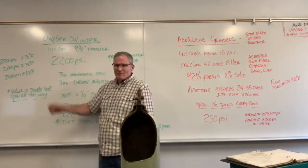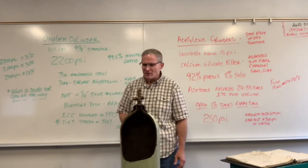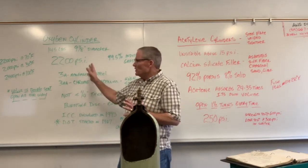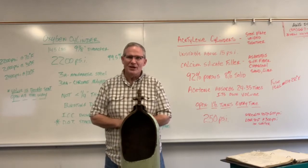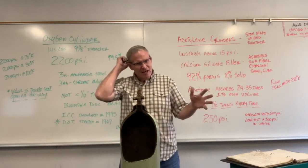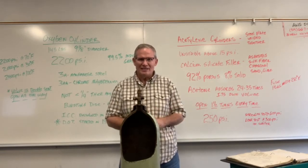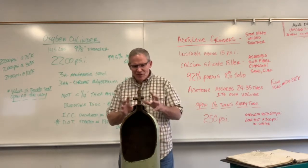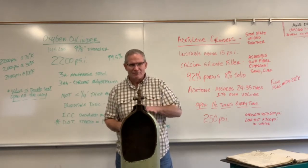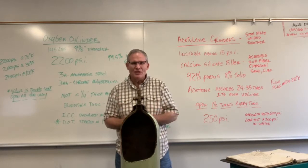It weighs about 145 pounds, so they're not light to move around. One key thing to know is that it's filled at 2200 psi — that's a tremendous amount of pressure. I've been on lines running at just 100 psi and had to cover my ears from the noise. At 2200 psi, this cylinder can actually become a projectile and take off — those videos you've seen on TV are real.